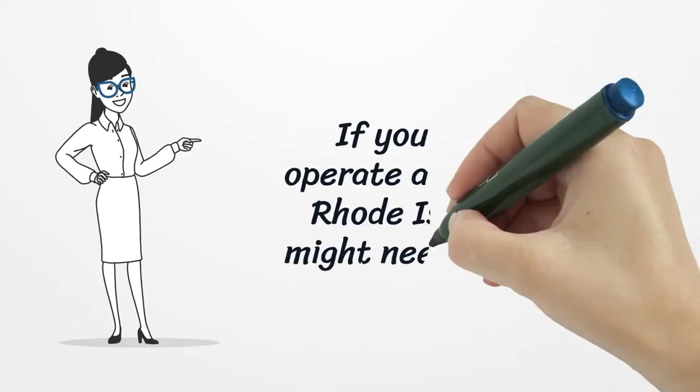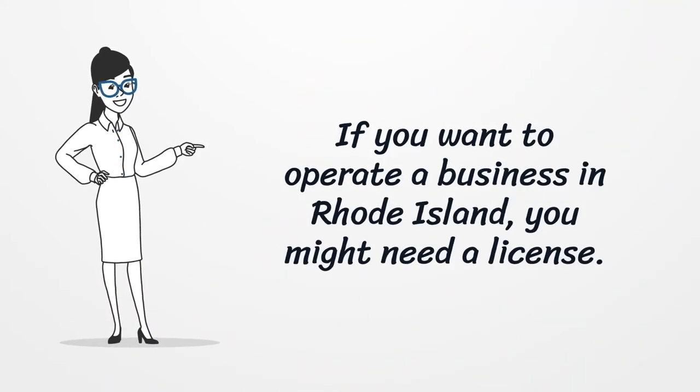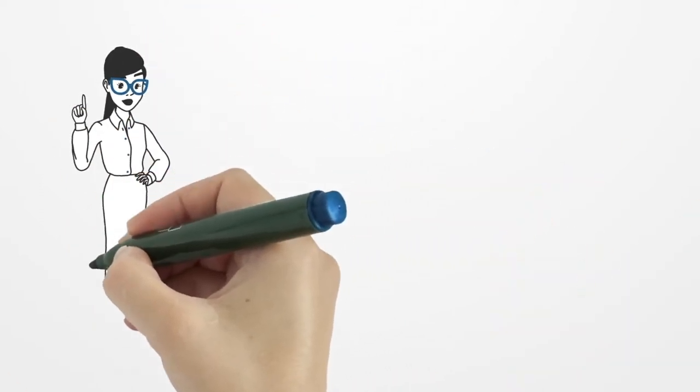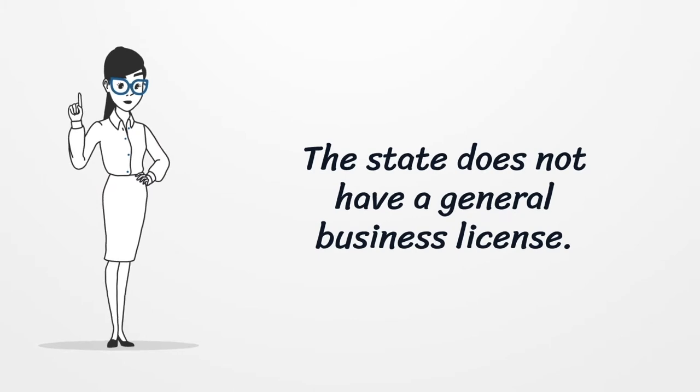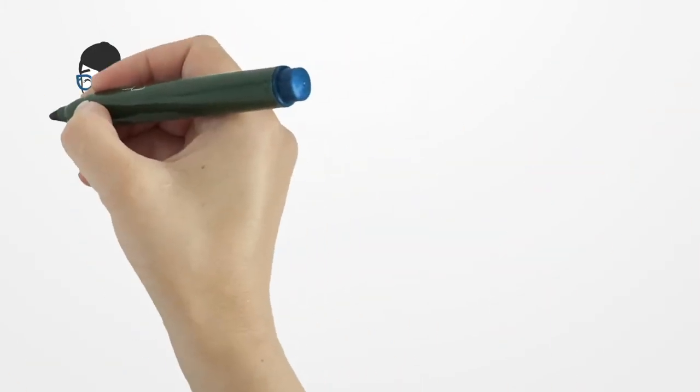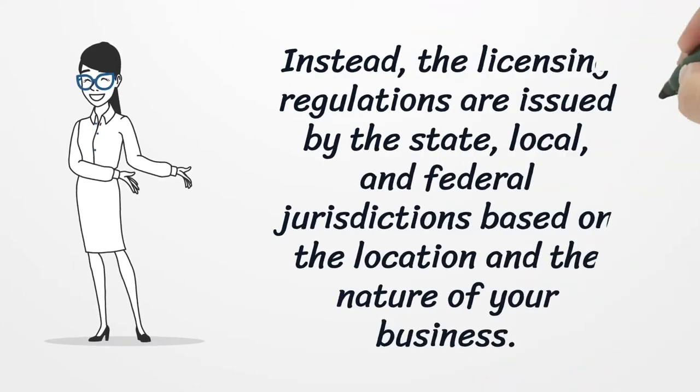If you want to operate a business in Rhode Island, you might need a license. The state does not have a general business license. Instead, the licensing regulations are issued by the state, local, and federal jurisdictions based on the location and the nature of your business.